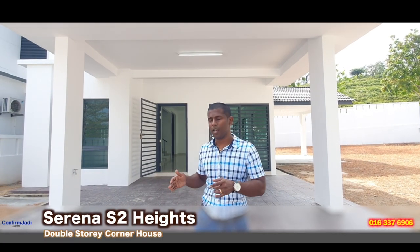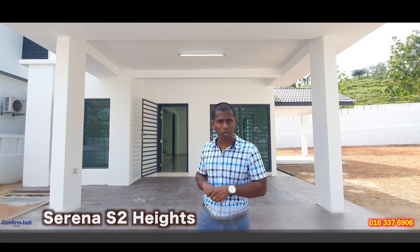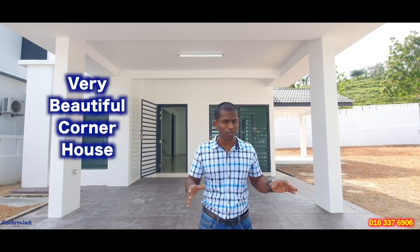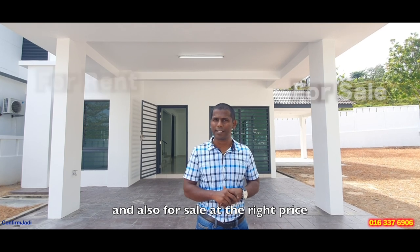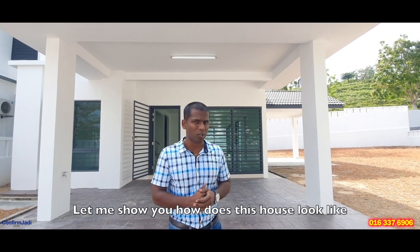Hi guys, my name is Magin. I came to Estos Serena Heights to view this double-story corner unit. Very beautiful house. This house is for rent and also for sale at the right place. Let me show you how this house looks like.